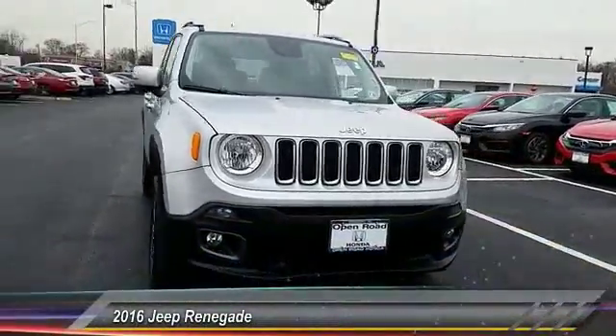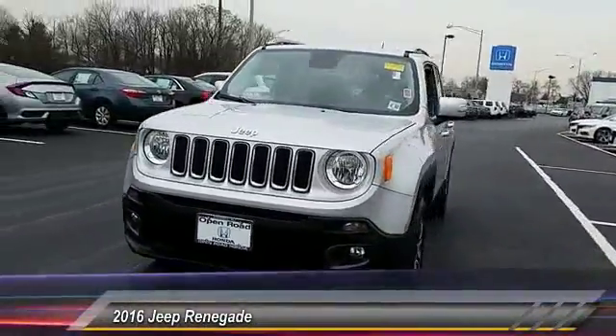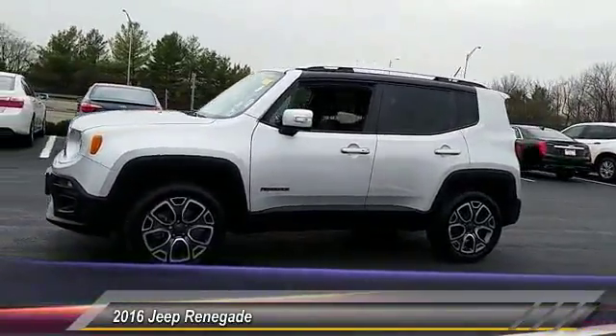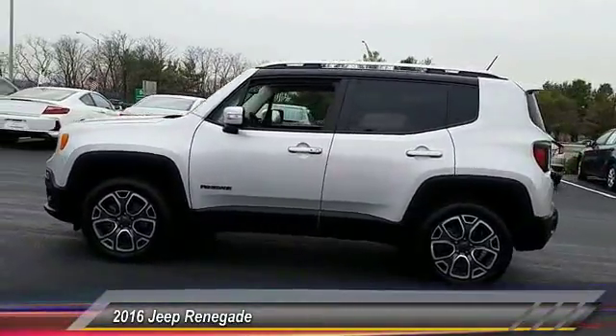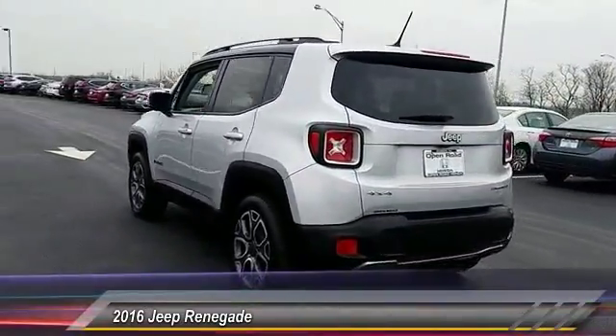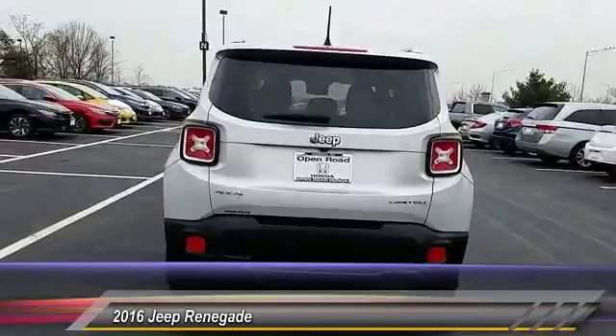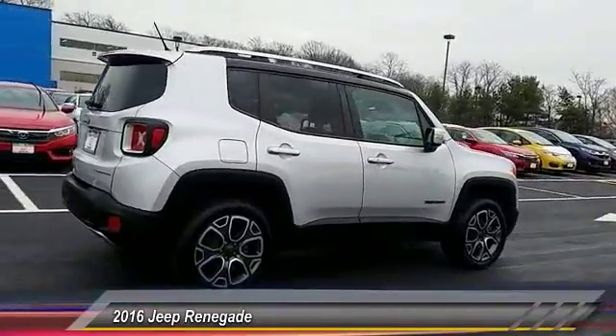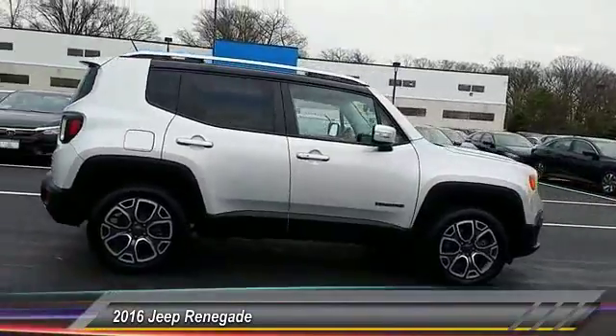The 2016 Jeep Renegade. The Jeep Renegade offers full-size capability built in a smaller SUV. The Jeep Renegade is an incredible combo of smart technology, cool colors, and innovative materials. It has a capable command center with the tools you need for discovering everything that's out there, and is priced below $20,000.